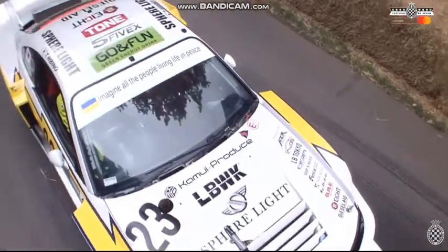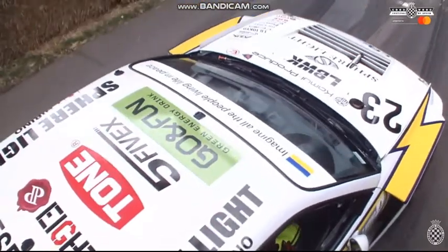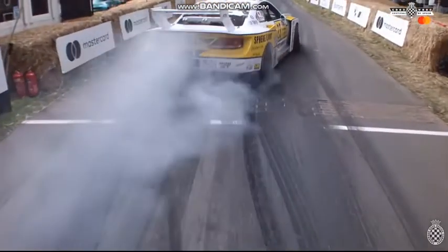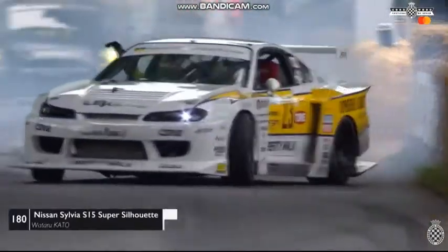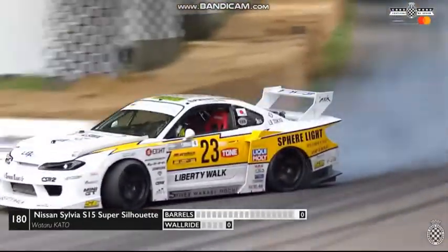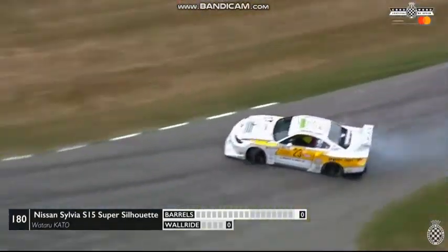Tetsuya Habino in the super silhouette Liberty Walk S15 is up next. James Dean, the favorite, has been put under a bit of pressure here — these guys have upped their game somewhat. This is a Japanese pro for many many years, in his late 40s now, but he's put on a pretty good show already.